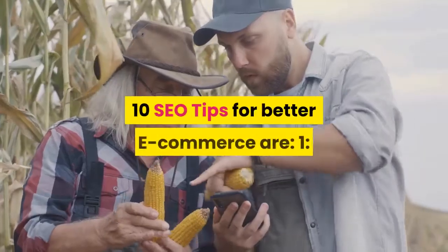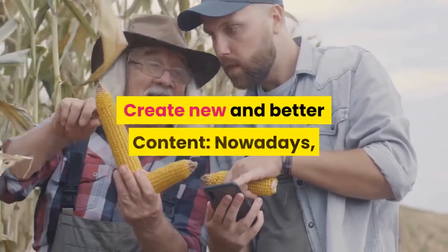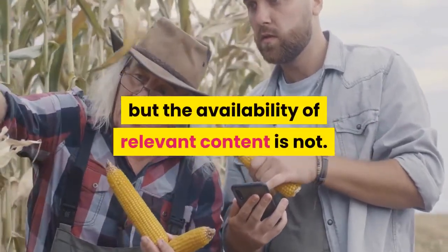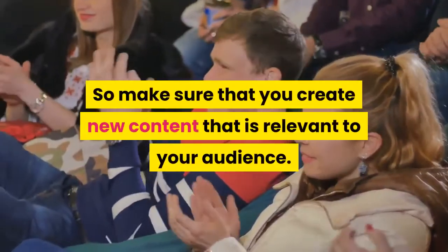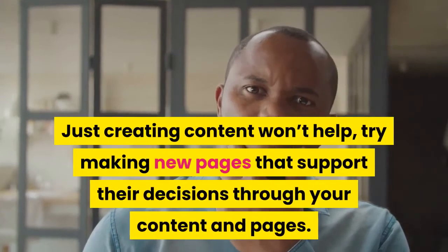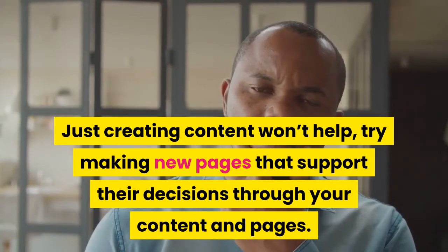Now here are the 10 SEO tips for better e-commerce. Tip 1: Create new and better content. Nowadays, the availability of content is easy, but the availability of relevant content is not. So make sure that you create new content that is relevant to your audience. Just creating content won't help — try making new pages that support their decisions through your content and pages.